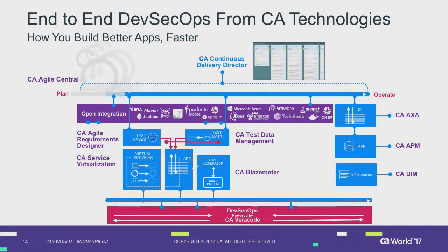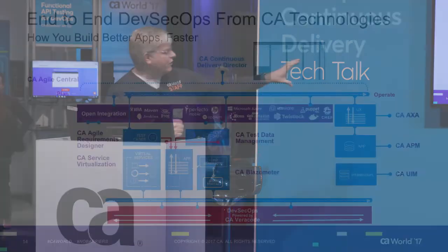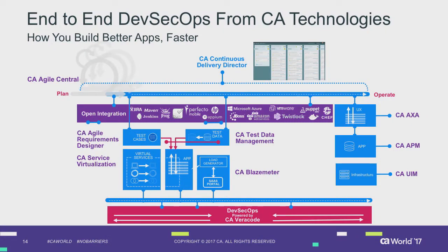As well as doing the Veracode scan of the code, we're going to use Twistlock to scan our Docker repository, look at the images, and check whether the actual images are compromised before we deploy them. CA Continuous Delivery Director is your view into your pipeline — where you are in your release cycle, what's running, what's waiting, analytics, and it drives your pipeline. We're using Atomic here to do the orchestration, including test data management, service virtualization, and Veracode.